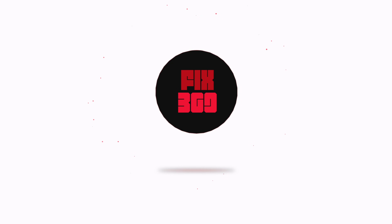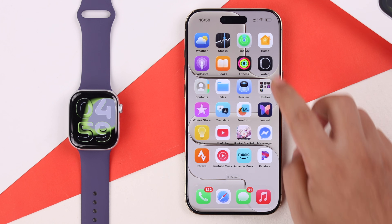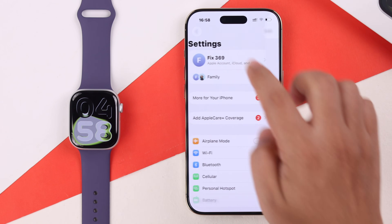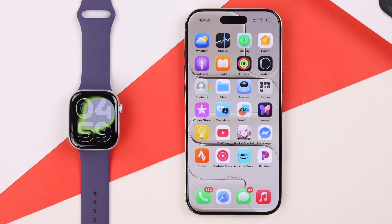We're going to show a bunch of settings on your iPhone and also the watch. First, start with the iPhone — make sure your watch is not accidentally disconnected from your iPhone. Also make sure your iPhone's Wi-Fi and Bluetooth are enabled.